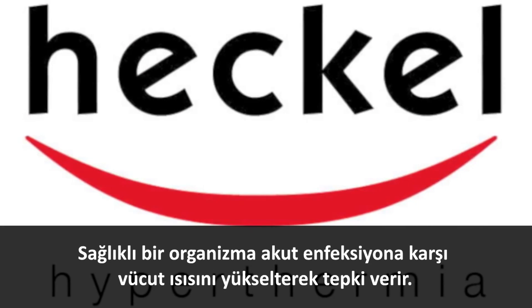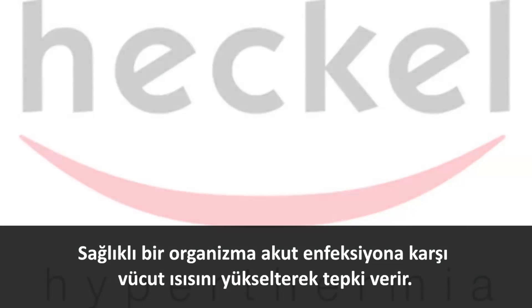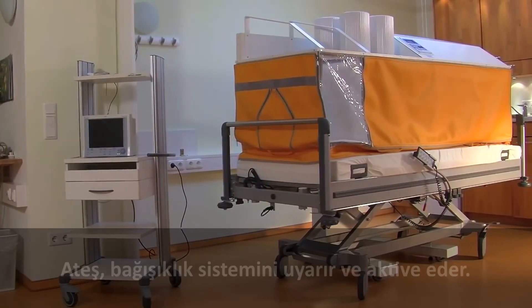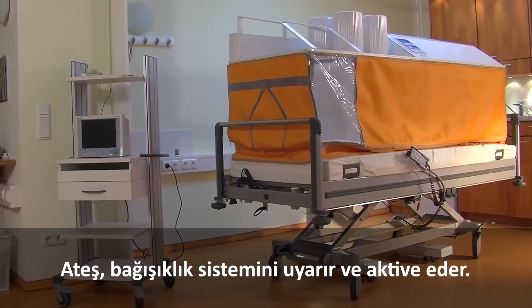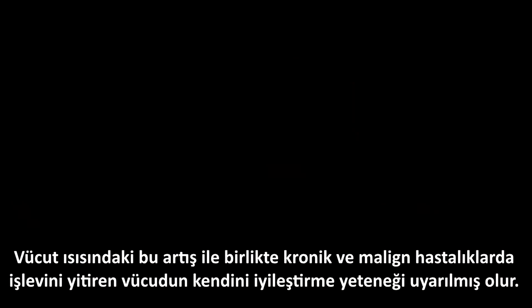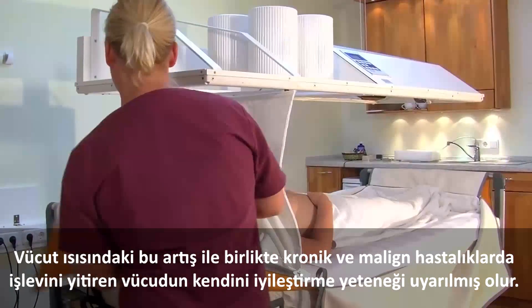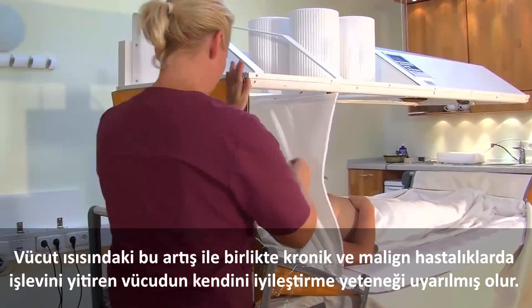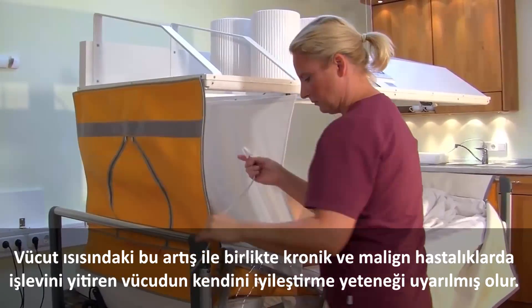A healthy organism reacts to an acute infection with an increase in core body temperature — fever. Fever stimulates the immune response. Accordingly, the artificial increase in core body temperature can stimulate self-healing ability, which is blocked in chronic and malignant diseases.